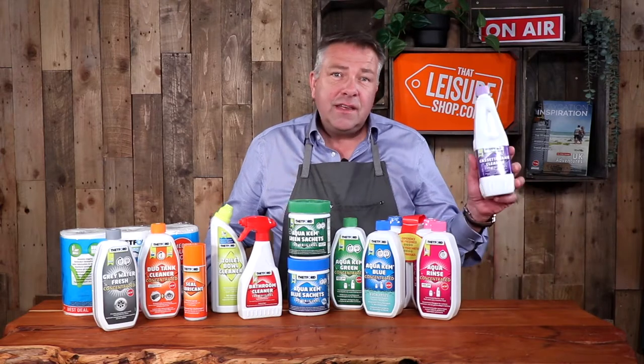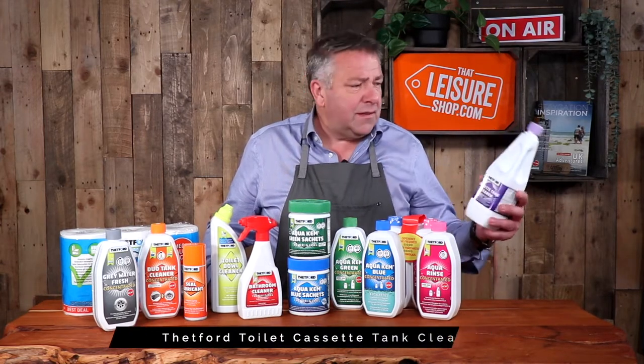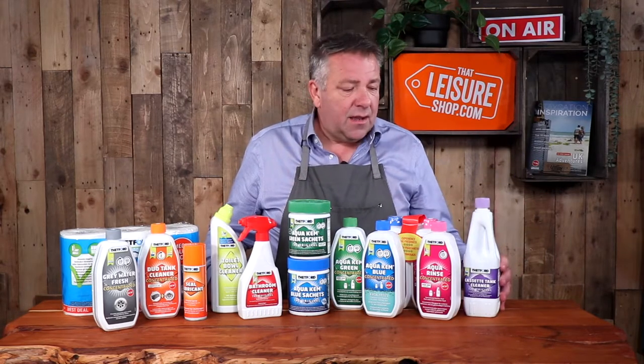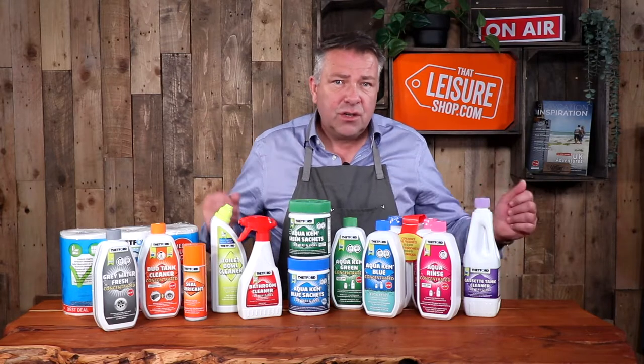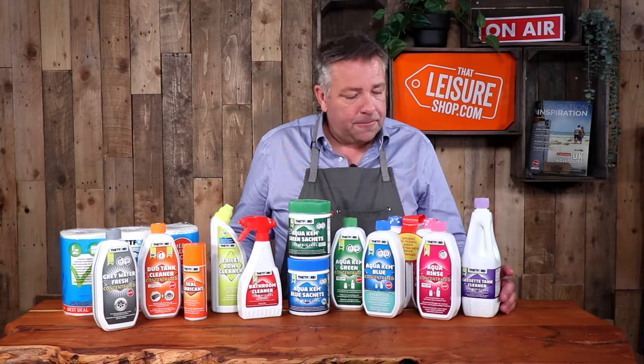Now, cleaning the cassette — this is where the waste goes, and you need to keep that clean. This is a really great toilet cassette tank cleaner. You pour a dose of this in, add some warm water, fill the cassette, leave it for 24 hours, give it a good shake, and it will keep the cassette clean and free from smelling as well.